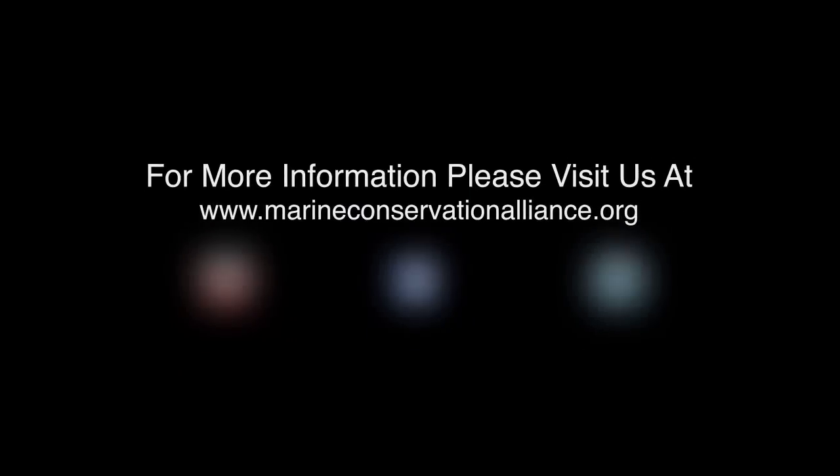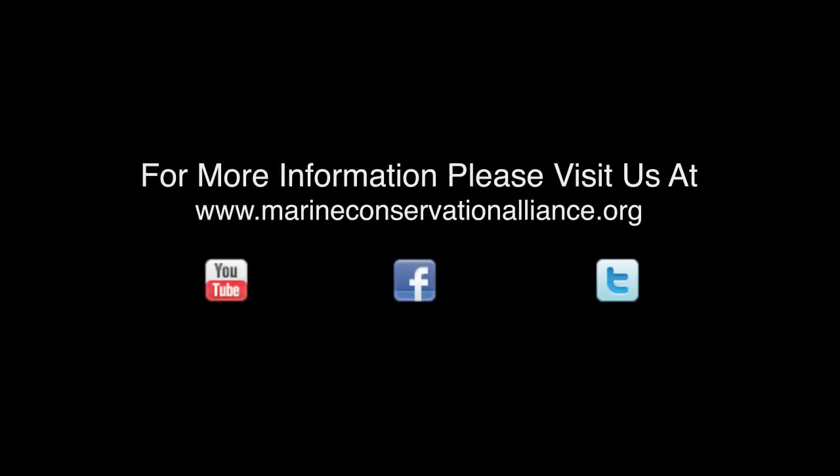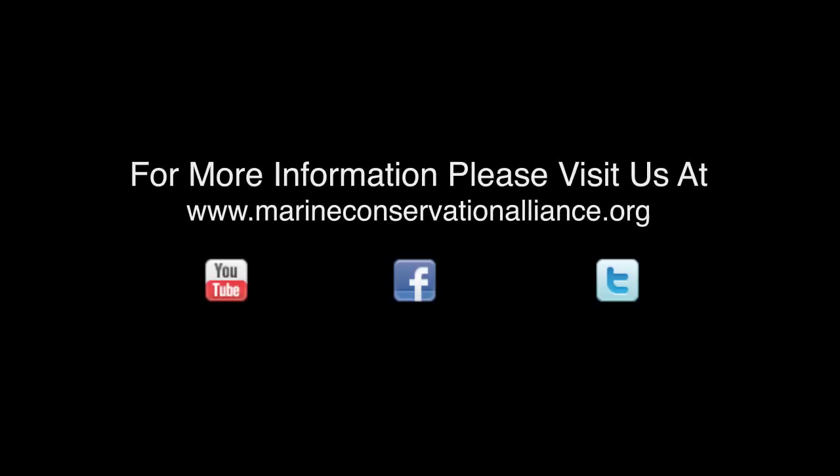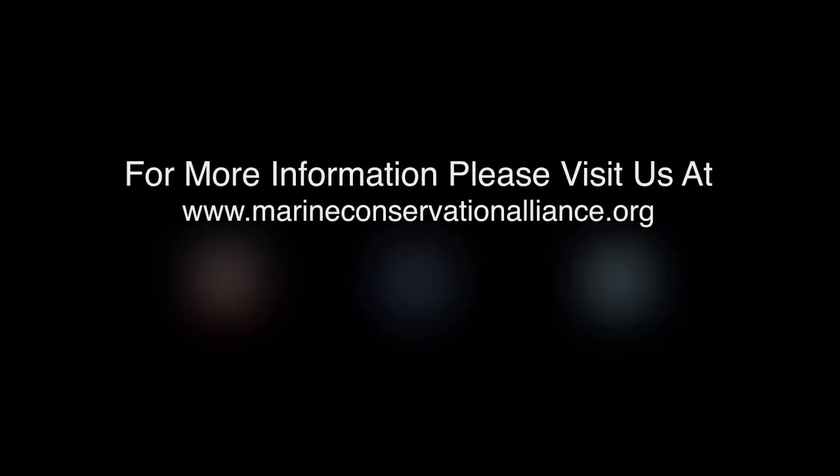To learn more about halibut excluders, the role of collaborative science in sustainable fisheries, or the Sea Alliance, please visit our website and become a member of the Sea Alliance.